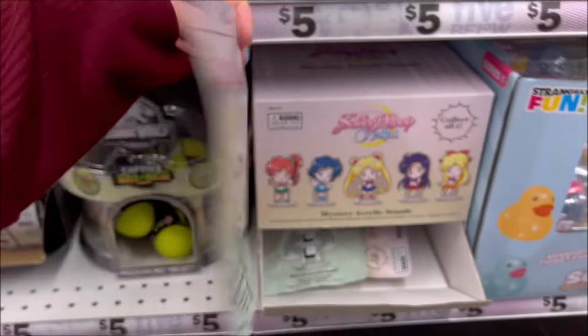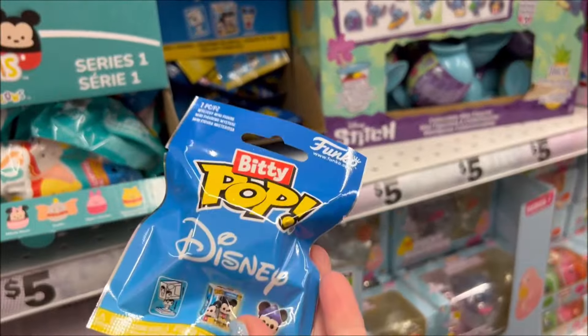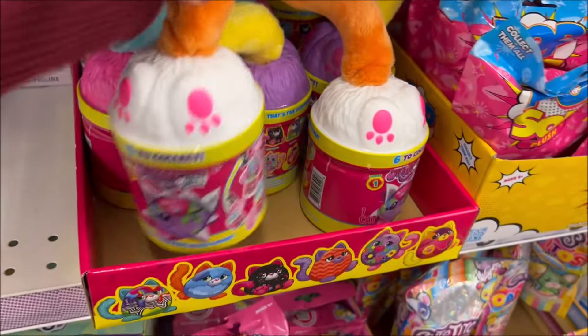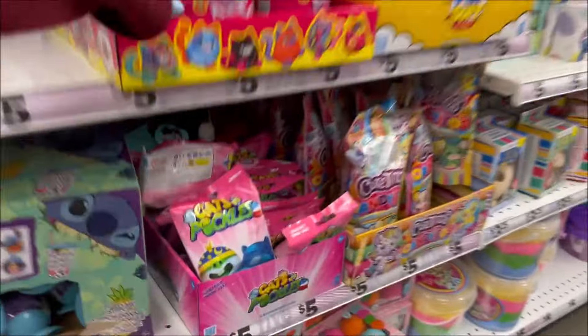And there are some more fun mystery surprises down here — I think it's Sailor Moon. And they have Biddy Pop Disney characters. I like this one with the little cattail — maybe a surprise cat inside. I've never opened up one of these before, but they're really cool looking, and those are $5.